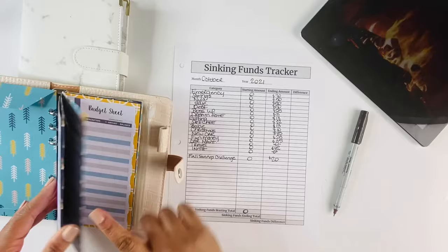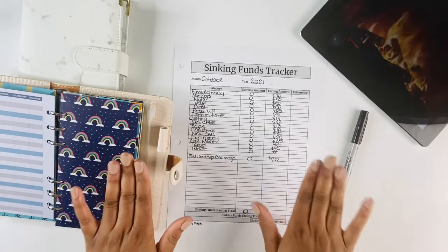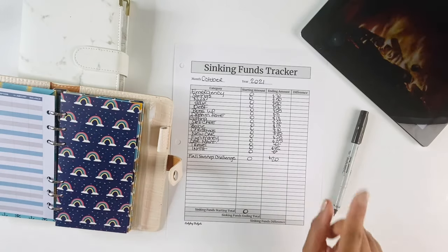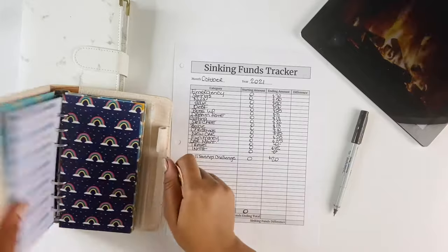For the ones and fives challenge, I'm not going to count those yet — I'll wait till the end of the year to get the total of how much we were able to save between now and the end of this year.